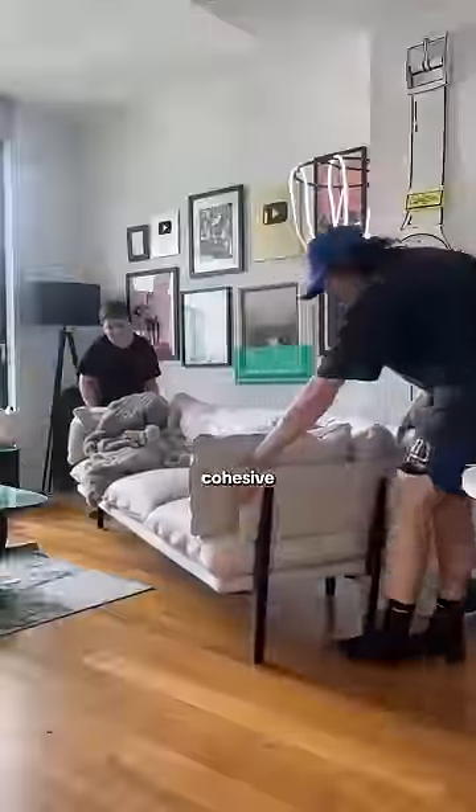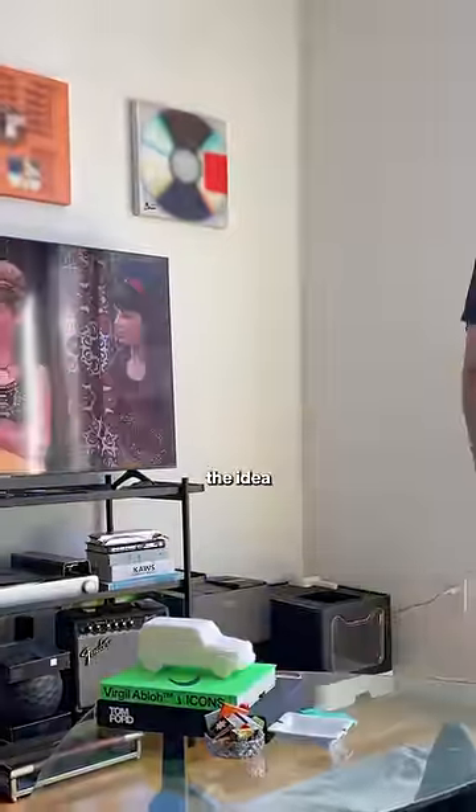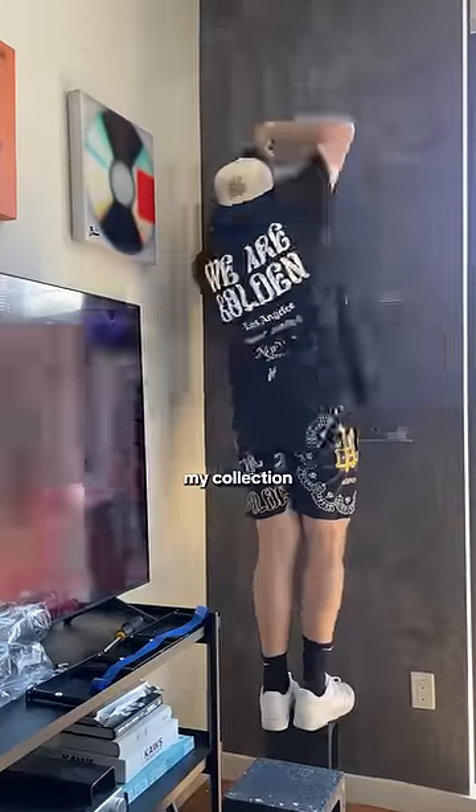At this point there's nothing cohesive about the space so I need to clear everything out. I started small with this wall — I love the idea of a cement wall that would display my collection of vinyl.